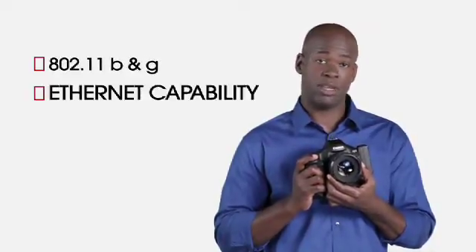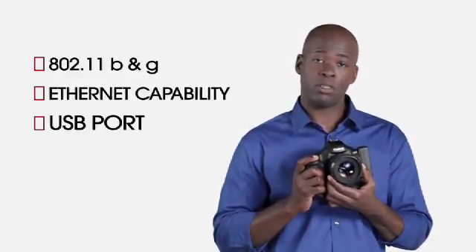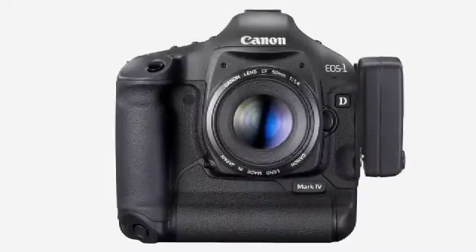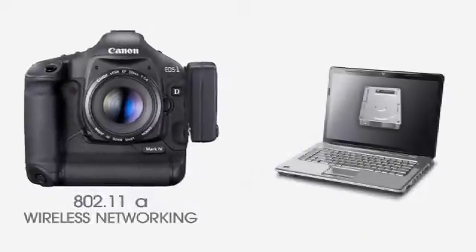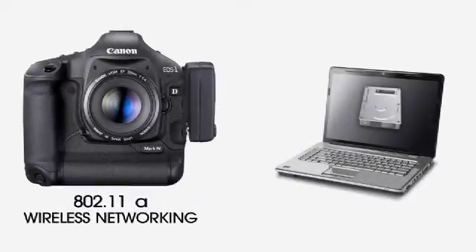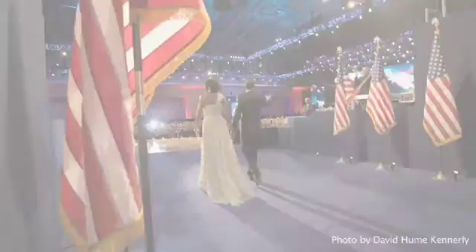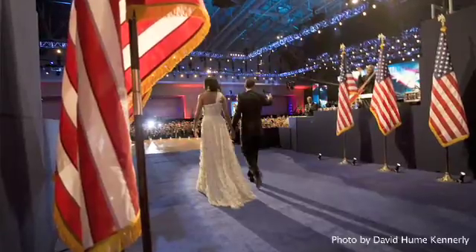The EOS 1D Mark IV preserves 802.11B and G wireless and Ethernet capability, and the USB port to plug in an external hard drive. But new on the WFT-E22A is 802.11A wireless networking, which is much less susceptible to the kind of radio interference that can occur in professional shooting environments like stadiums, racetracks, and theaters.